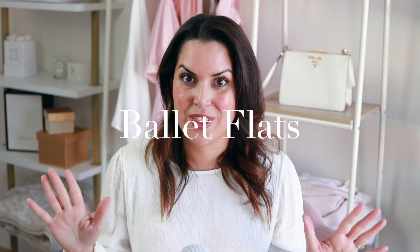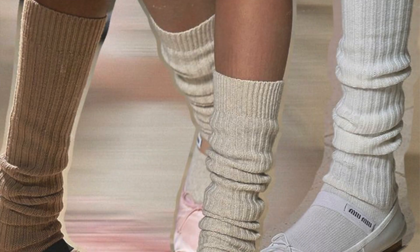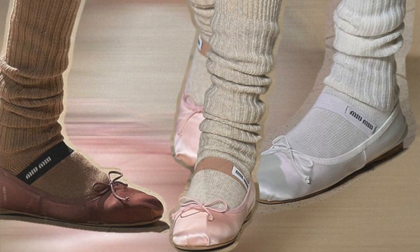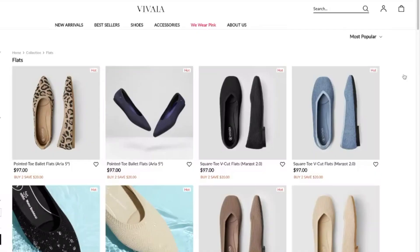The next trend that's really hot for fall 2022 is ballet flats. Yes, you heard that right — that early 2000s trend of ballet flats is definitely back. We saw it at Parensa Schooler, we saw it at Miu Miu; it was definitely prominent on the runways. So if you love a good ballet flat, you should definitely be excited for this trend.